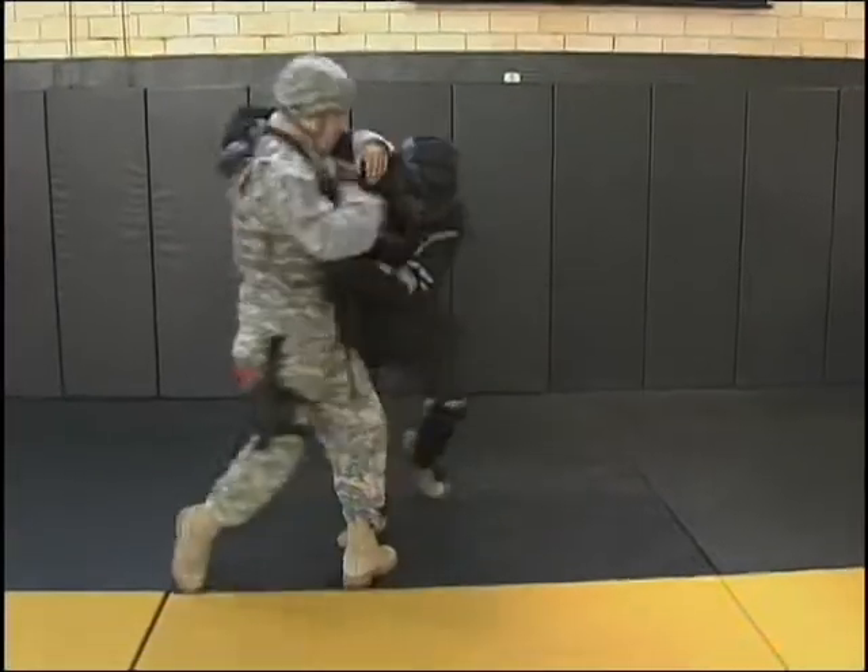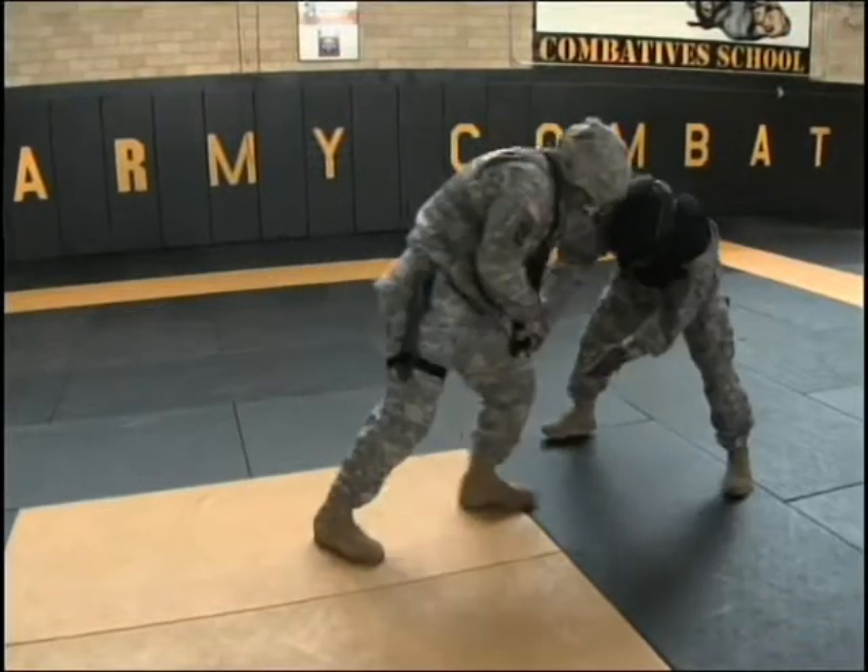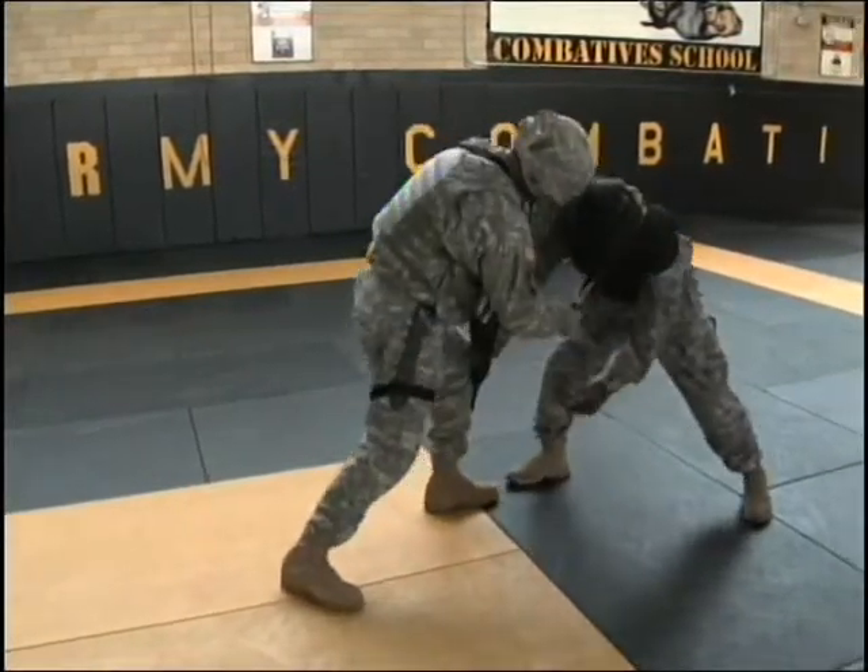The techniques taught and the training methods may have shifted, but they are based on behaviors every Soldier learns in basic training, and will carry with them through a lifelong military journey.